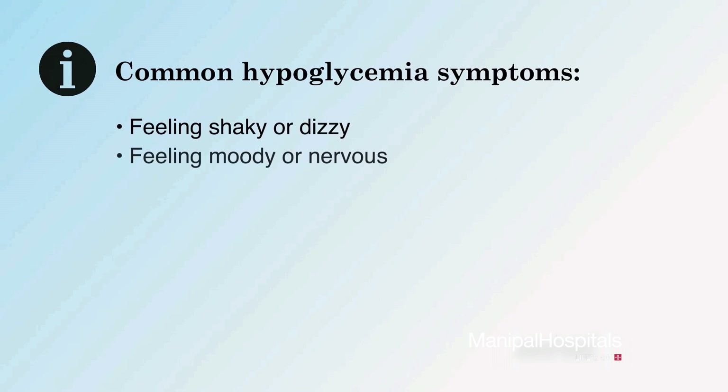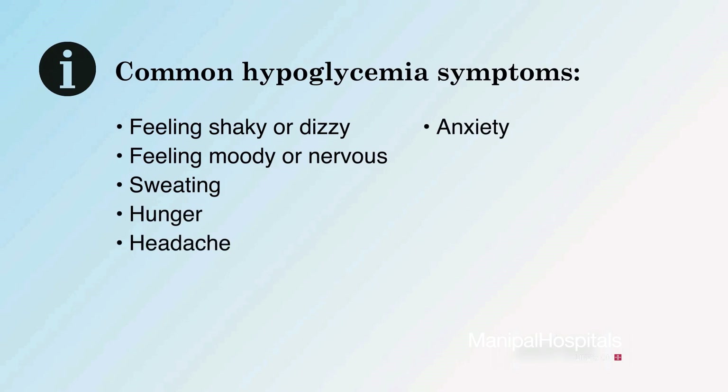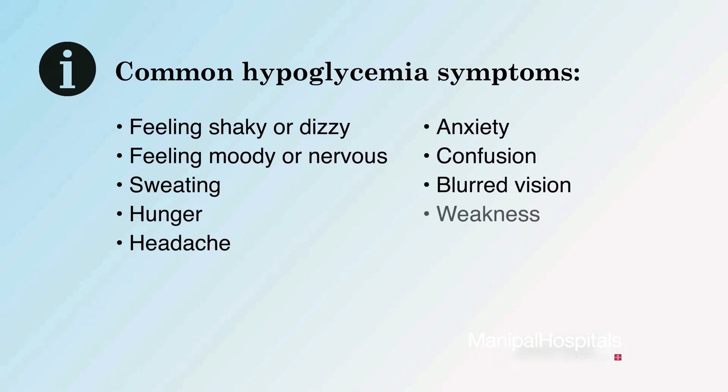feeling moody or nervous, sweating, hunger, headache, anxiety, confusion, blurred vision, and weakness.